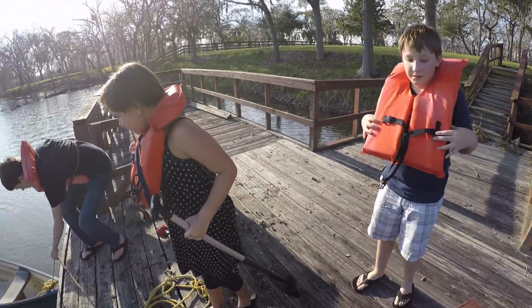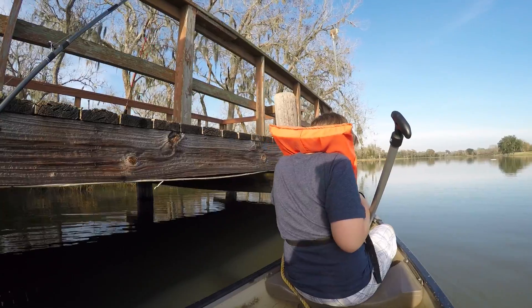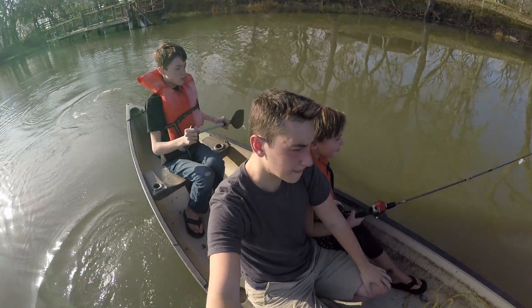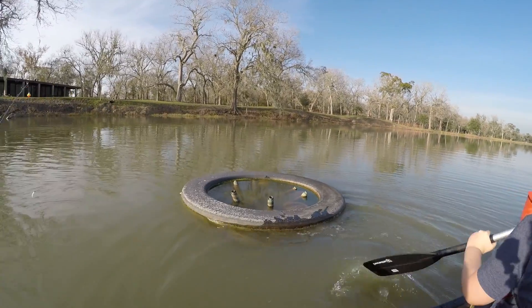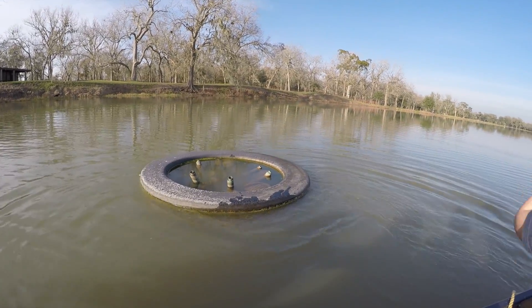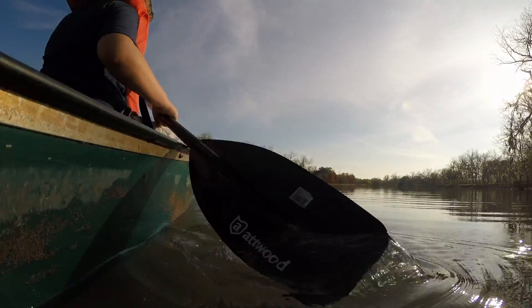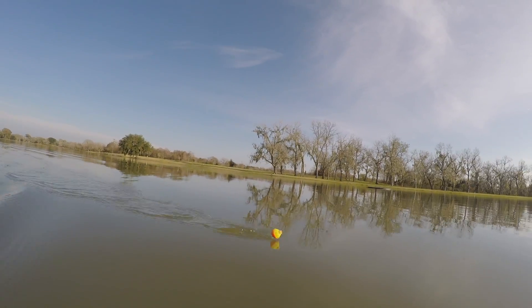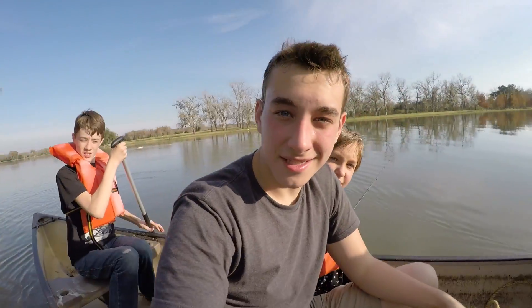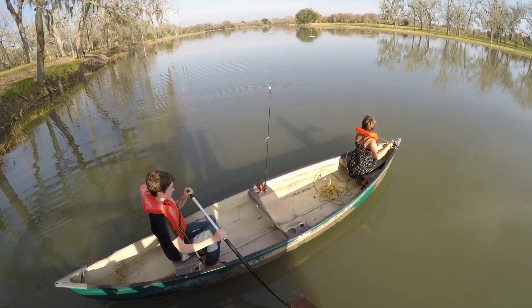You guys ready for fishing? Alright mateys, let's cast off. This is the fountain that doesn't work in the middle of the lake — pretty cool. And there's Annie the dog over there. They're kicking me off because the boat is not designed to carry four people — well, he volunteered to get off because he's so scared.